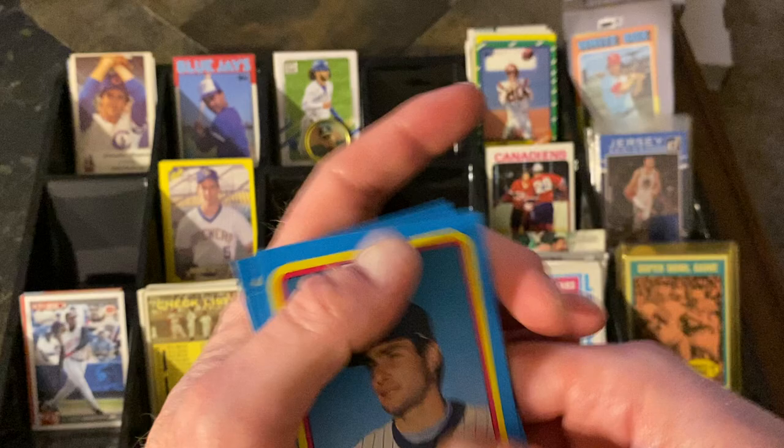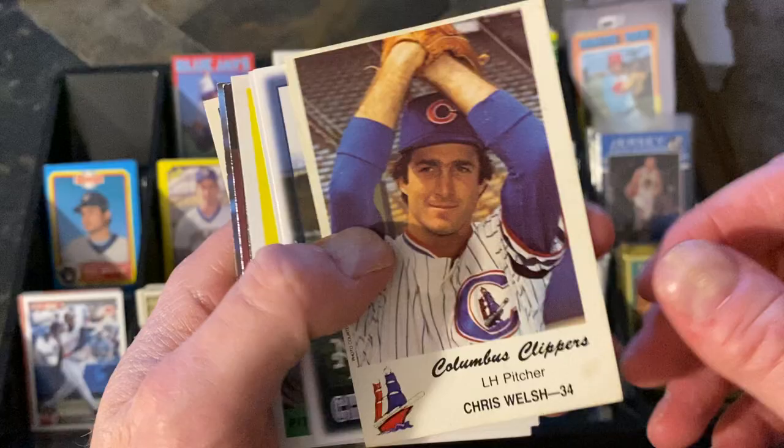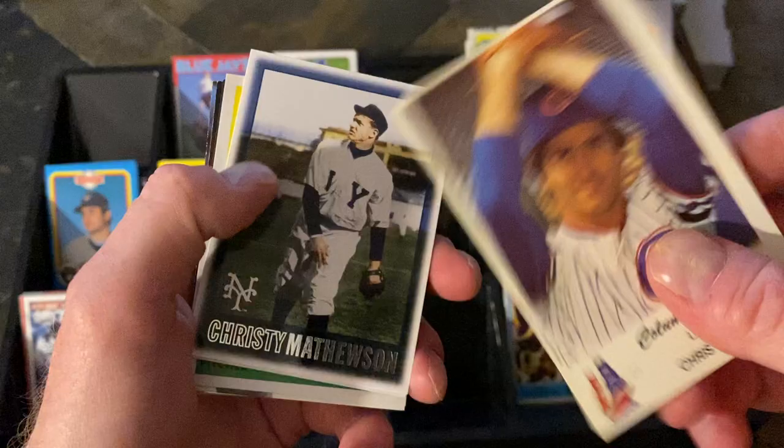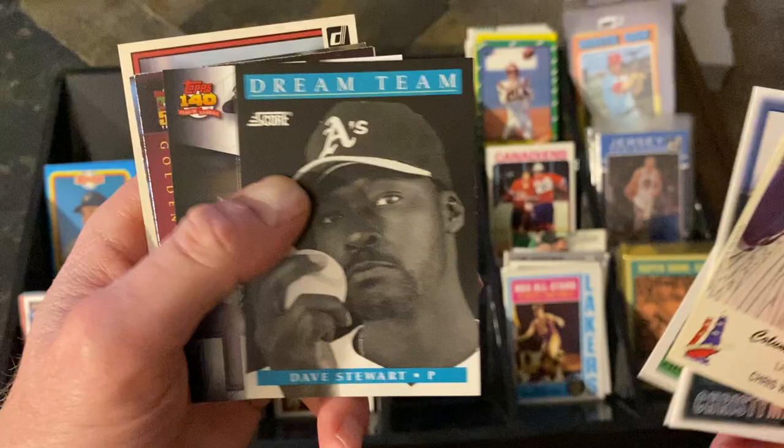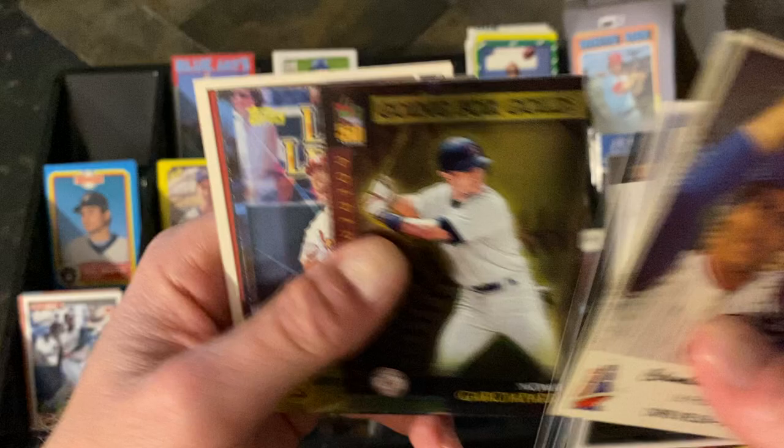Let's see what we got in this stack. Chris Welsh with the Columbus Clippers — always cool, the guy calls games for the Reds now, so neat to see one of his minor league cards. Some random stuff: Christy Mathewson, Ted Williams in the dime box with that '74 design, which is cool. Bob Lemon, Dream Team, Dave Stewart — he just had that great look. There's a Luis Robert and Nomar.